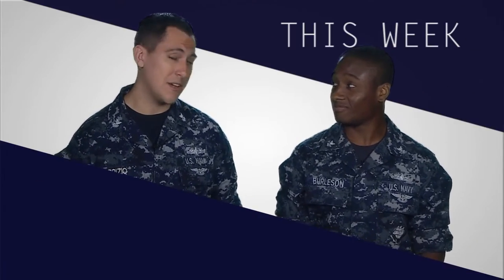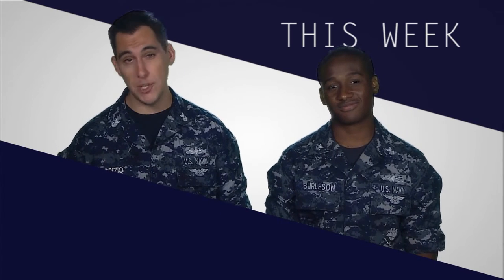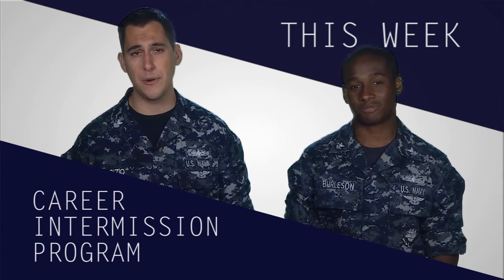Hey guys, welcome today. Let me introduce MC2 LJ Burleson, a new host on The Rundown and my co-host this episode. Thanks MC1. So what's on tap this week? Well this week, we have a couple clips from my interview with a shipmate of mine who's talking about his experience on the Career Intermission Program.